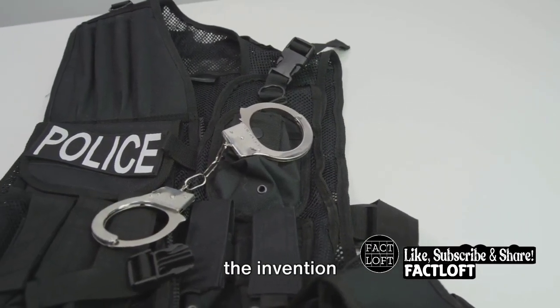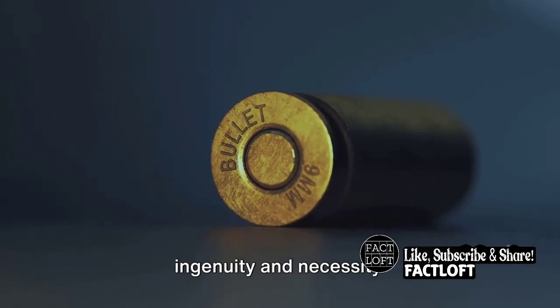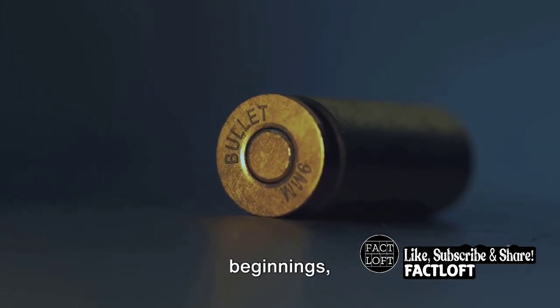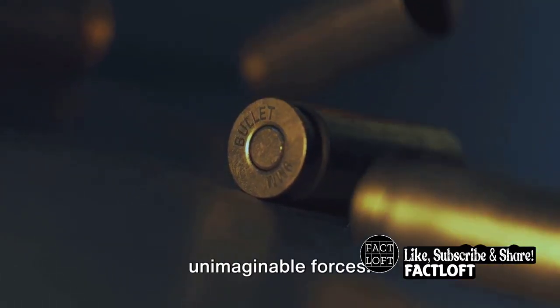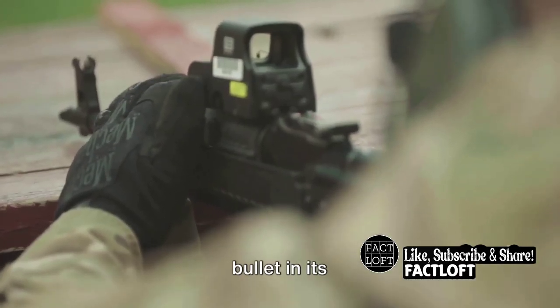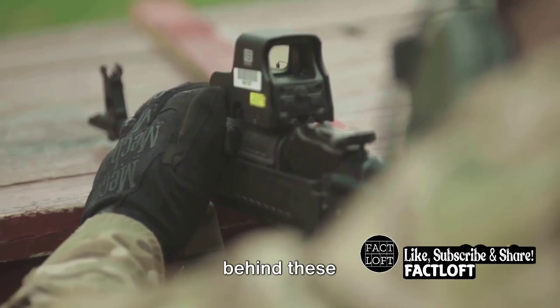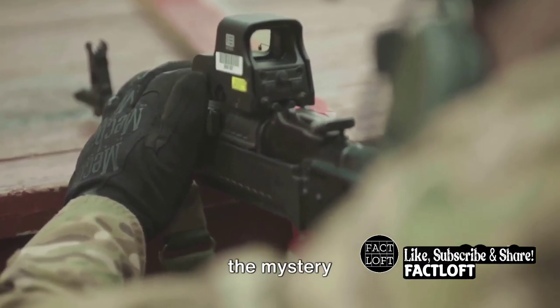Our journey begins with the invention of the bulletproof vest, a story steeped in ingenuity and necessity. From crude beginnings, these vests have evolved into modern marvels capable of withstanding unimaginable forces. So you might be asking yourself, how do these seemingly ordinary vests stop a speeding bullet in its tracks? What's the secret behind these life-saving vests? Well, let's dive in and unravel the mystery together.